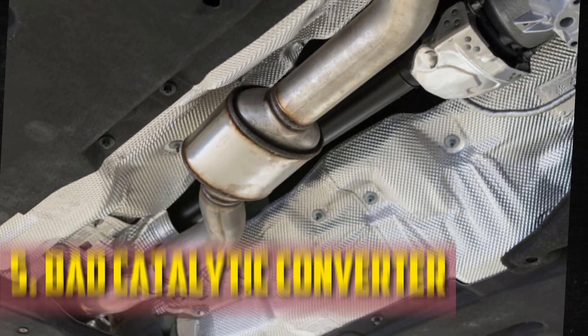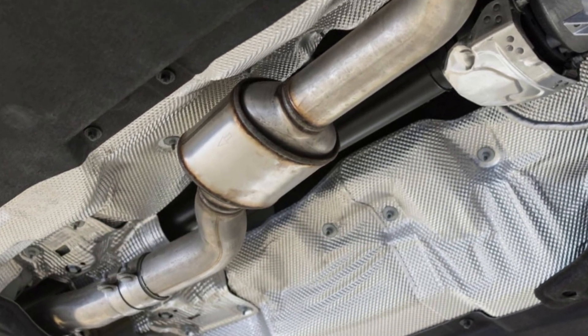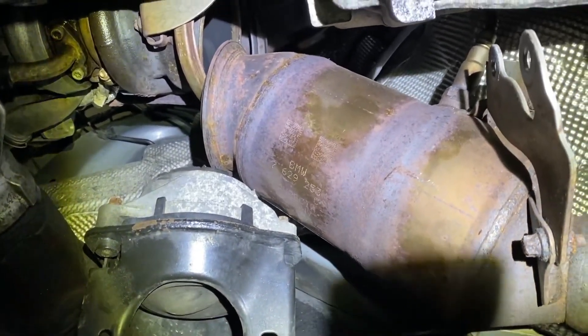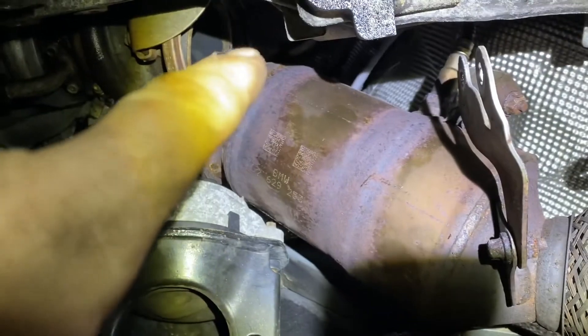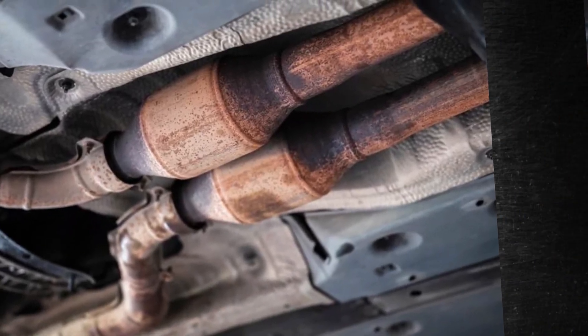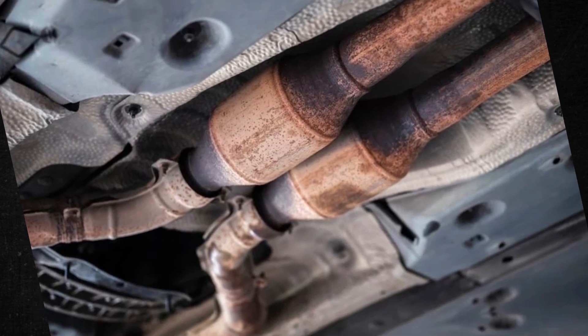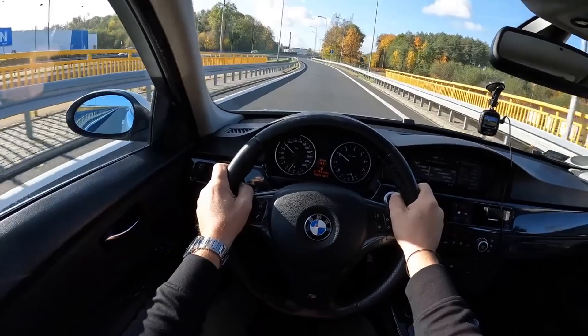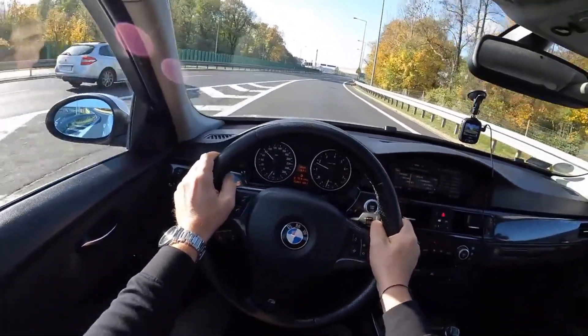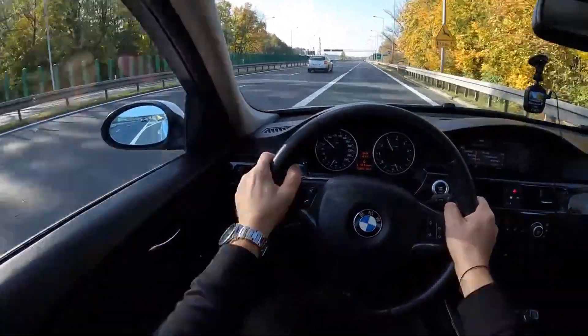Bad catalytic converter: a crucial component of the emissions system, the catalytic converter uses precious metals inside to convert harmful gases into substances that can be released into the environment. When the catalytic converter malfunctions, pressure builds up as the rate of exhaust emissions slows down. A converter clog can also slow down combustion chamber flow, leading to stalling and a drivetrain malfunction message.